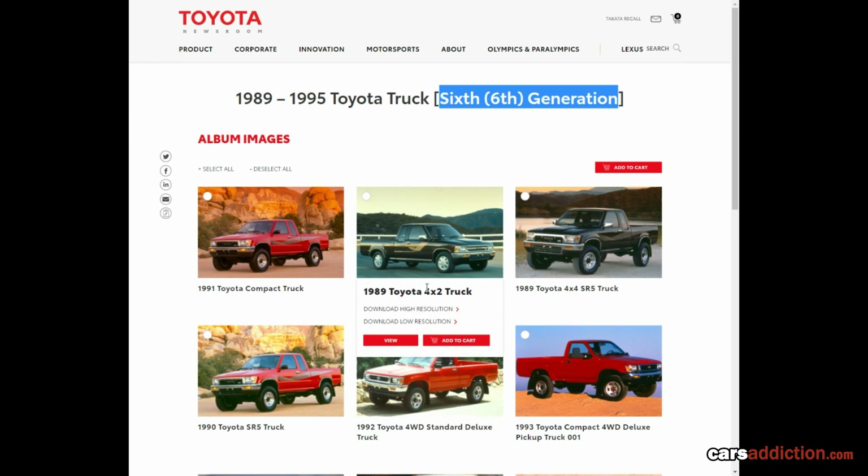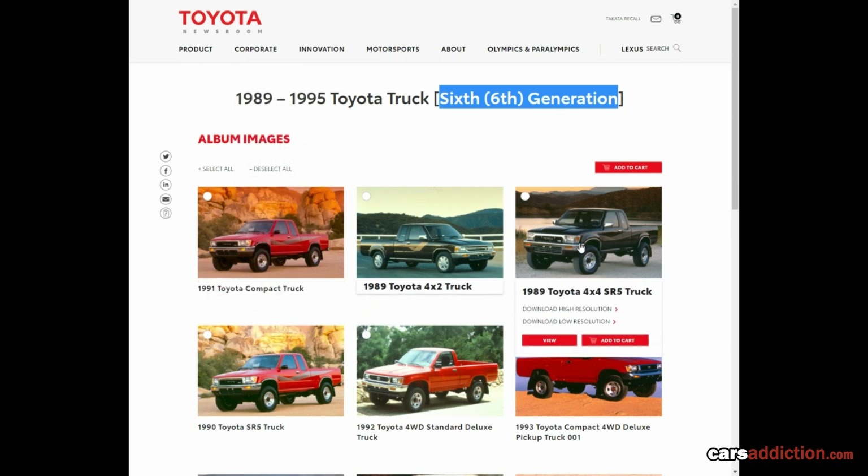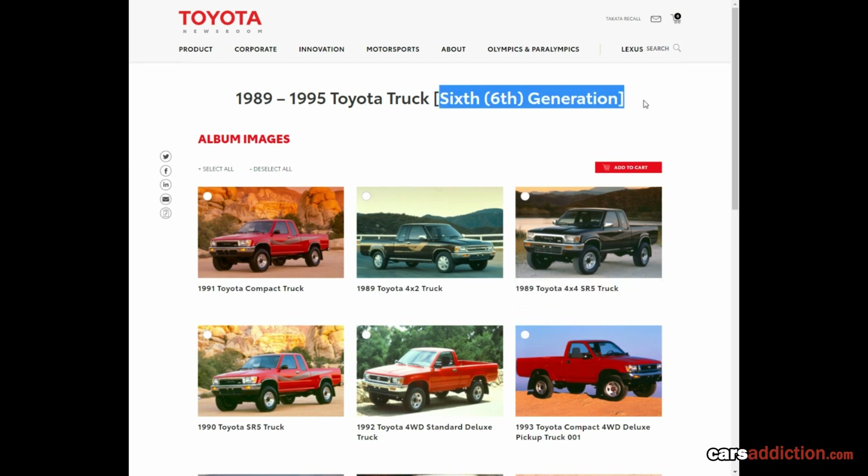This is an official Toyota website showing press information from the 1989 Toyota Pickup, and for some reason they called this the sixth generation. I have no idea why — if you'd like to correct me, please do so in the comments below.